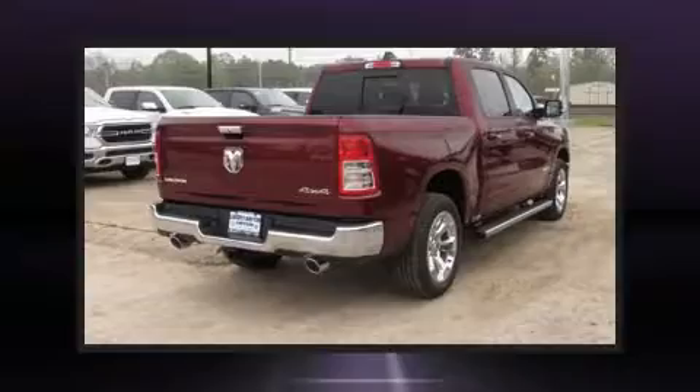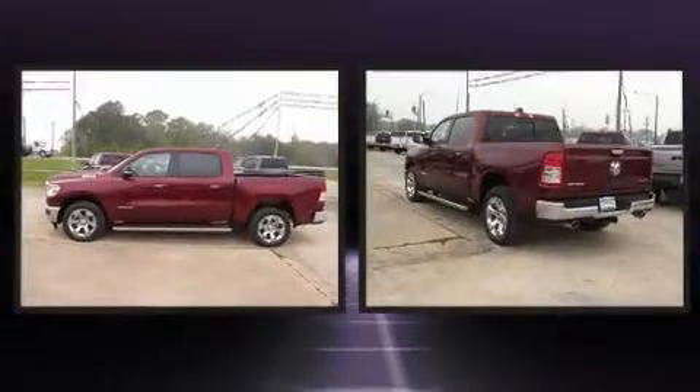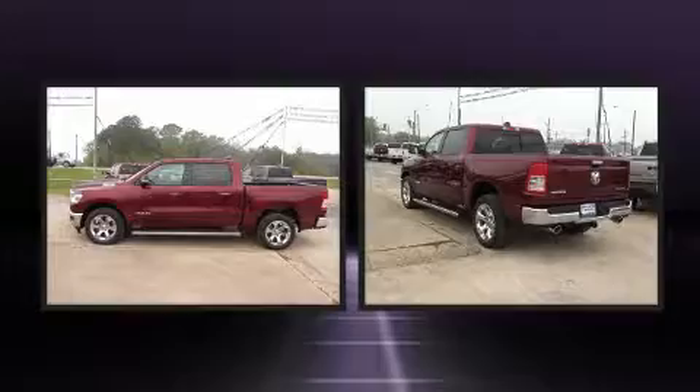Discerning drivers will appreciate the 2020 Ram 1500. It features four-wheel drive capabilities, a durable automatic transmission, and a powerful eight-cylinder engine.